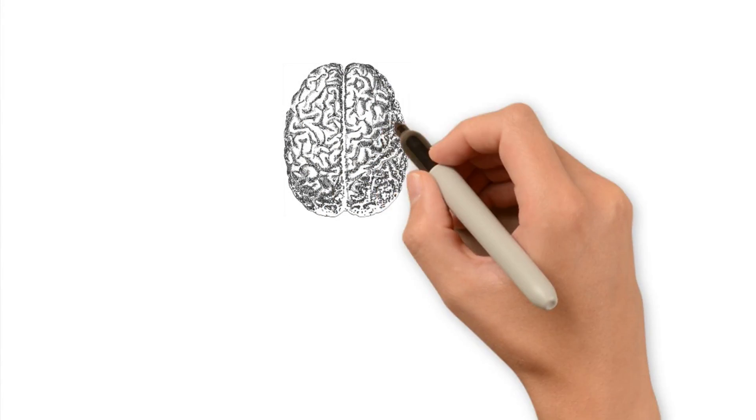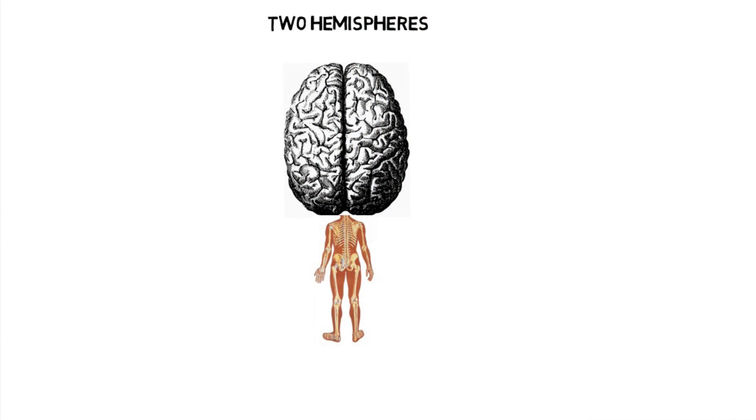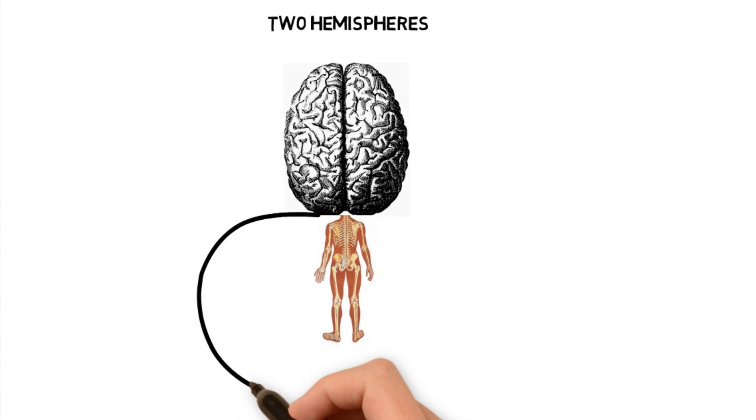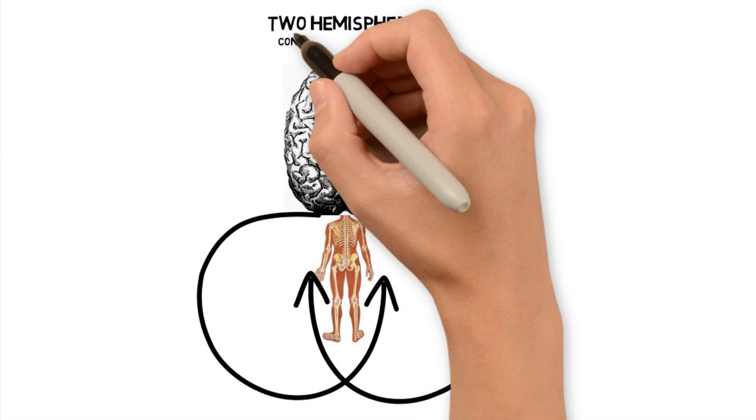The cerebral cortex is divided into two hemispheres — the left and the right. In general, the left hemisphere deals with the right half of the body, and the right hemisphere controls the left. This concept is called contralateral control.